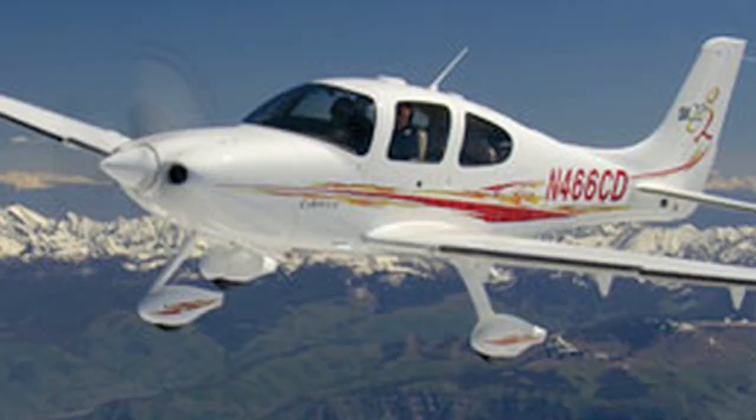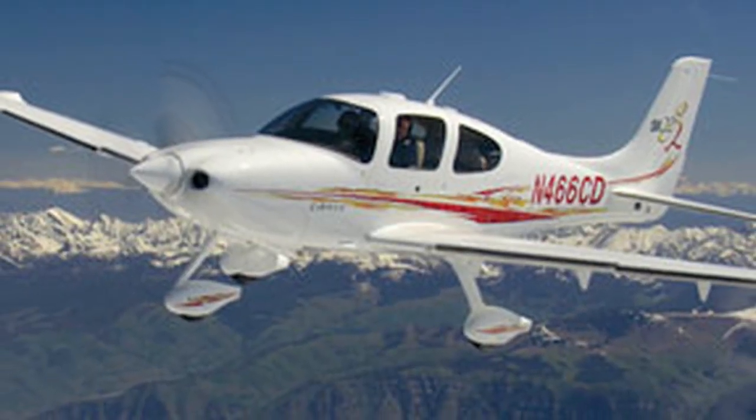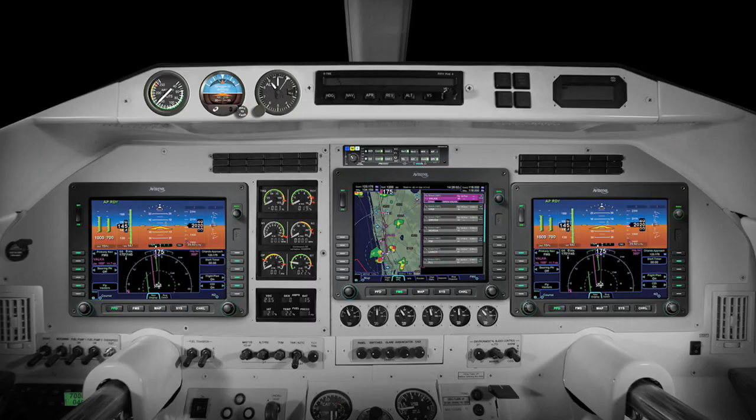One of the most interesting is an upgrade for the Cirrus SR-22. There are a number of these aircraft out there, normally aspirated, and a new company called Next Dimension is offering an upgrade for this aircraft. That mod has Avidon's Release 9, a new state-of-the-art EFIS. It also has what's called a GAMI-Spec engine, and here's John from Tornado Alley to explain that.